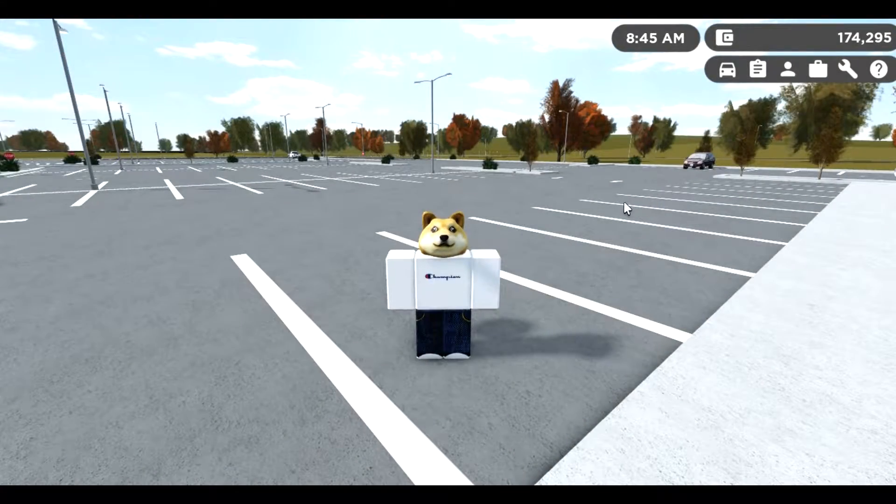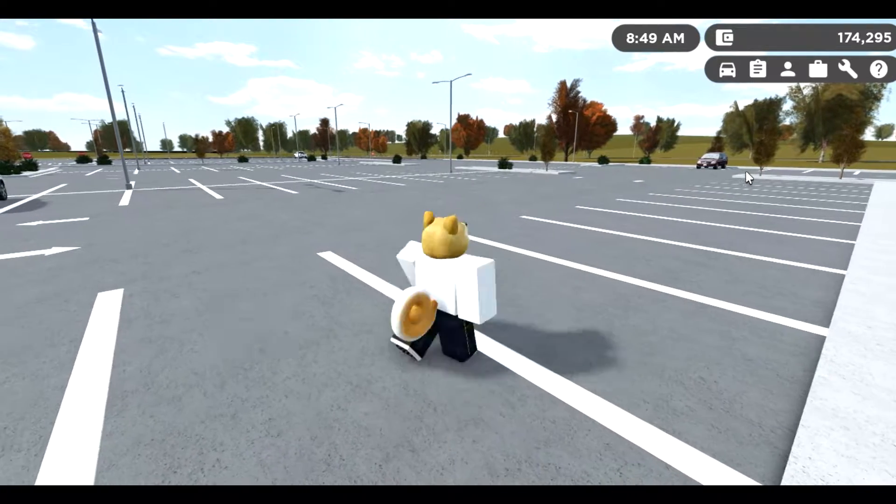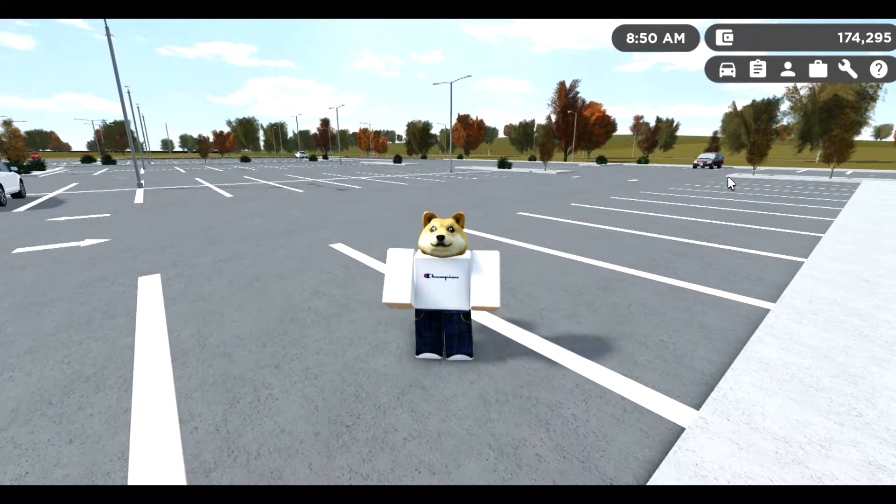Oh my god guys, we finally hit 900 subscribers on YouTube! Sorry I wasn't able to do any videos for the past couple days - I was in the process of getting a new mouse, plus school and all. But anyway, here's a new video and this is technically the 900 subscriber special. I know I reached 900 literally last week, but I'm recording this today since my new mouse is working and functioning.